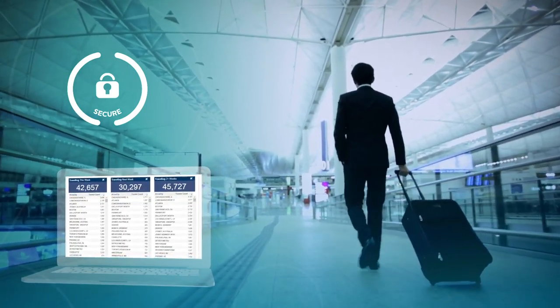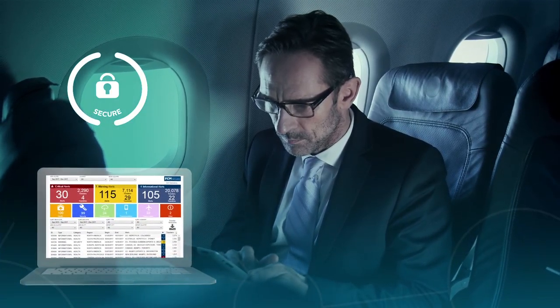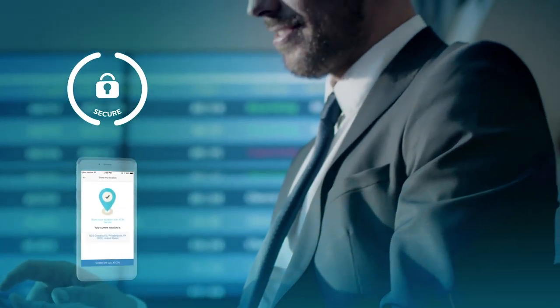Our Secure tool gives you total peace of mind, ensuring you meet your duty of care obligations. Should any issues arise, Secure makes navigating them easier by providing travel alerts, GPS and mobile-based traveller check-in, traveller tracking and risk mapping.